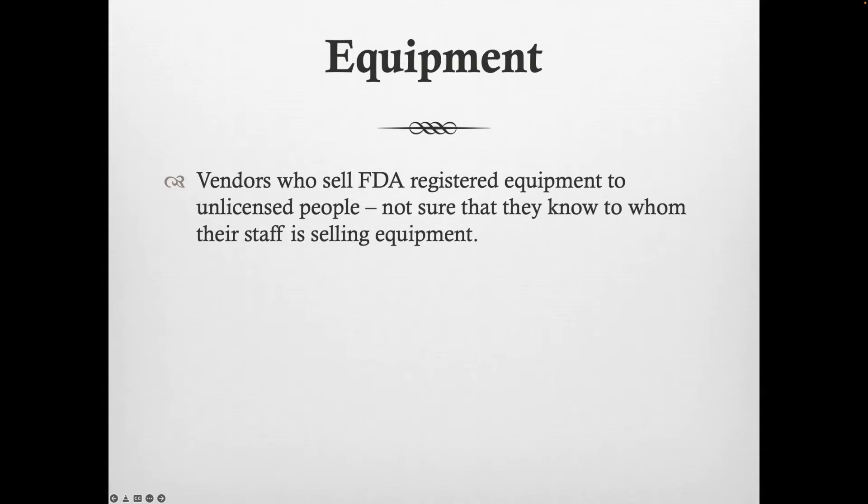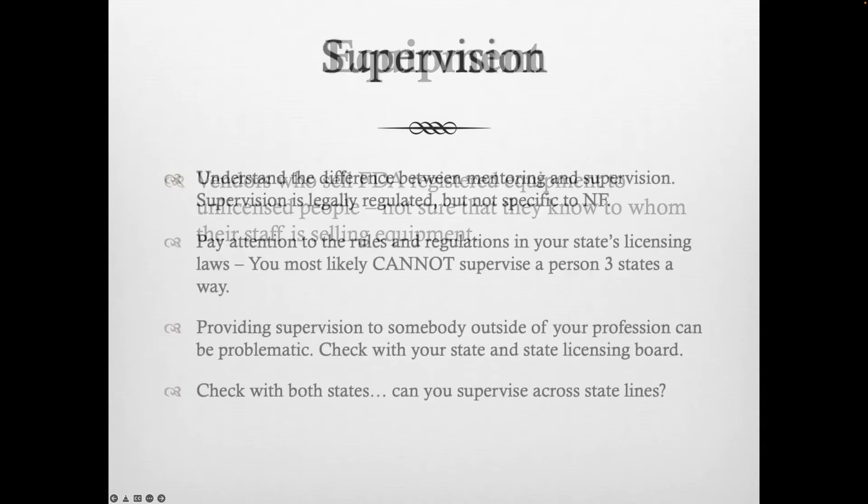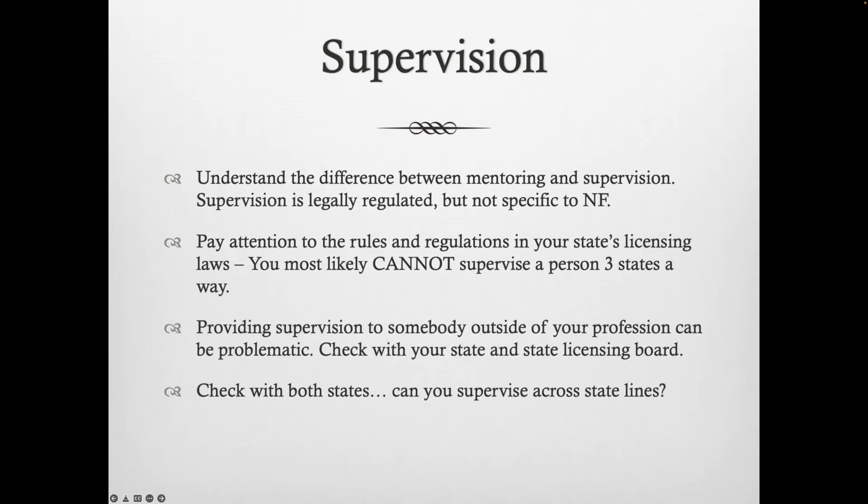Good examples of equipment that would not fit into that FDA-registered category would be what used to be the Muse and now may be the MindLift — I don't think that's an FDA-registered product and people can buy those on their own. Some of those things can be registered and still be over-the-counter. The onus should be on the vendor to make sure they're selling to appropriate people, so if a vendor asks for a copy of your license, it's not an insult.